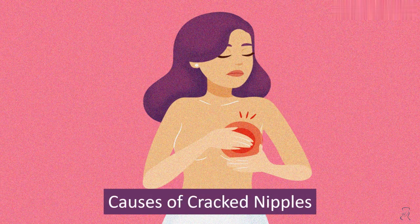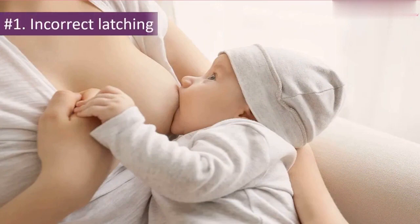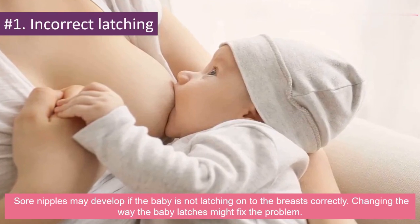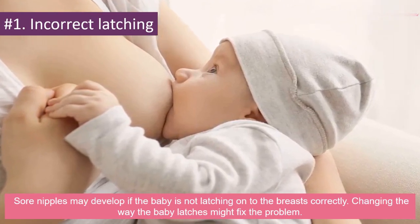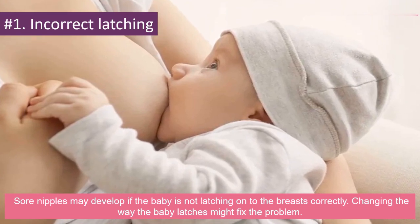Causes of Cracked Nipples. Number 1: Incorrect Latching. Sore nipples may develop if the baby is not latching on to the breasts correctly. Changing the way the baby latches might fix the problem.